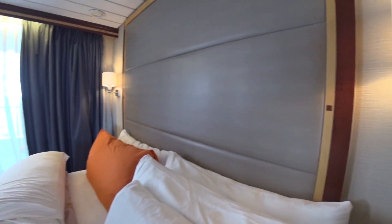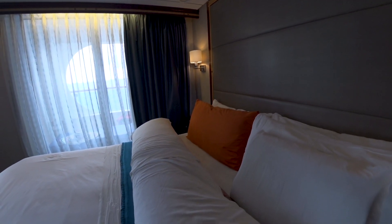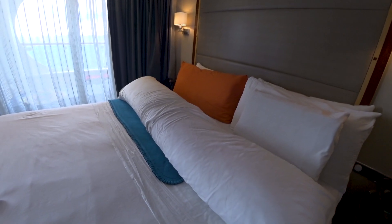The bedside light actually has a dial — if you turn the dial it will dim it. It took me forever to figure that out. Then there's another button switch right here that turns on all the other can lights in the rest of the cabin, turning them on and off.